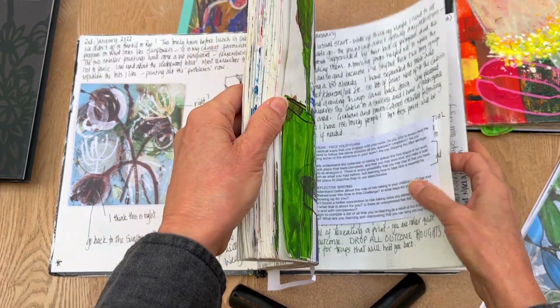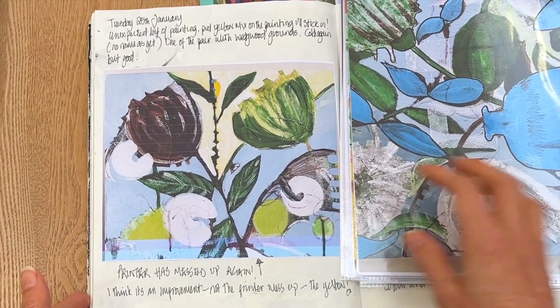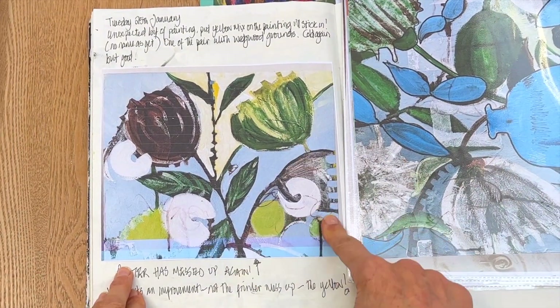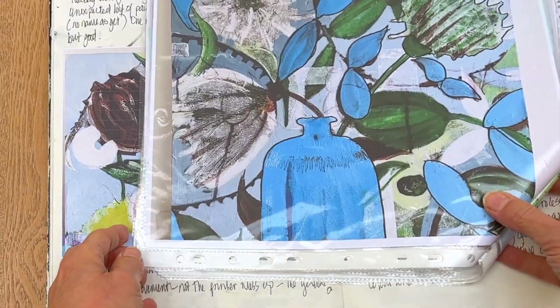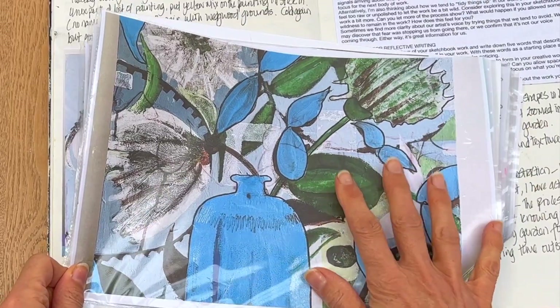I'd obviously put it down, got to a point and then left it alone, and then it became something much cleaner. This was the finished painting — and it has now sold.